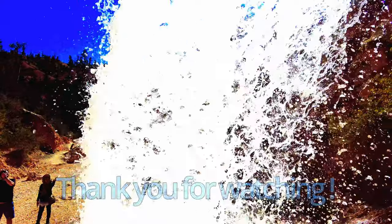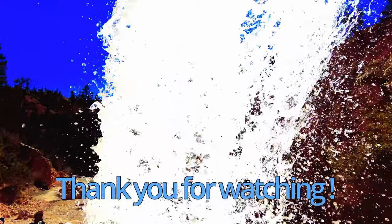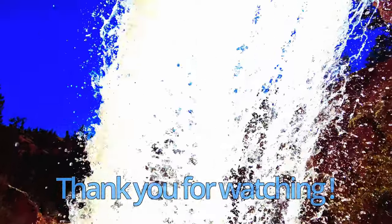You can climb behind the waterfall if you don't mind getting wet, as I did. Thank you for watching. See you at the next episode.